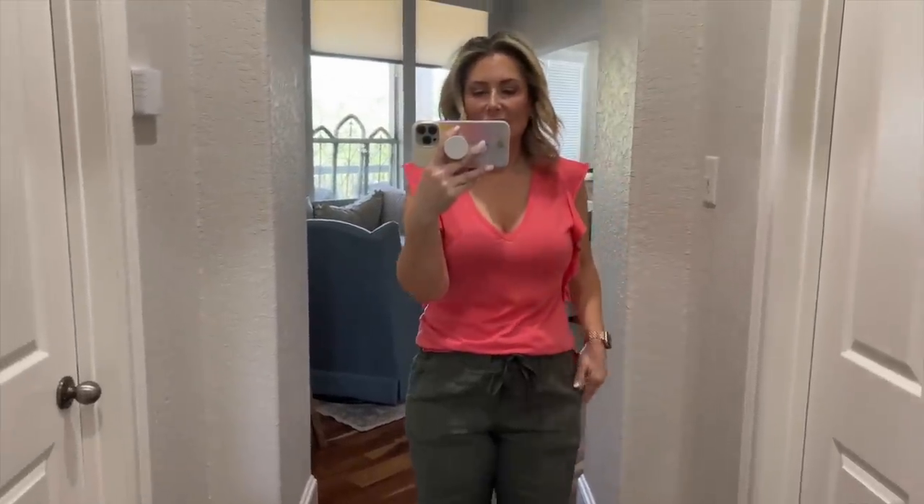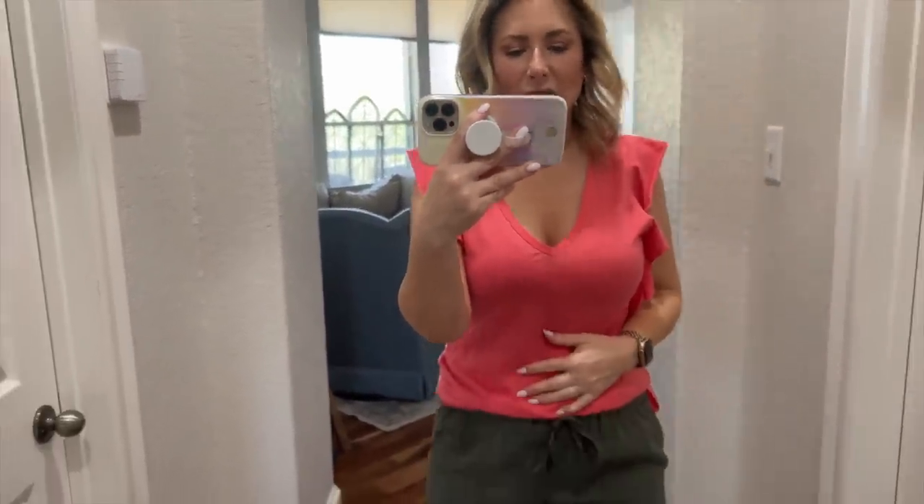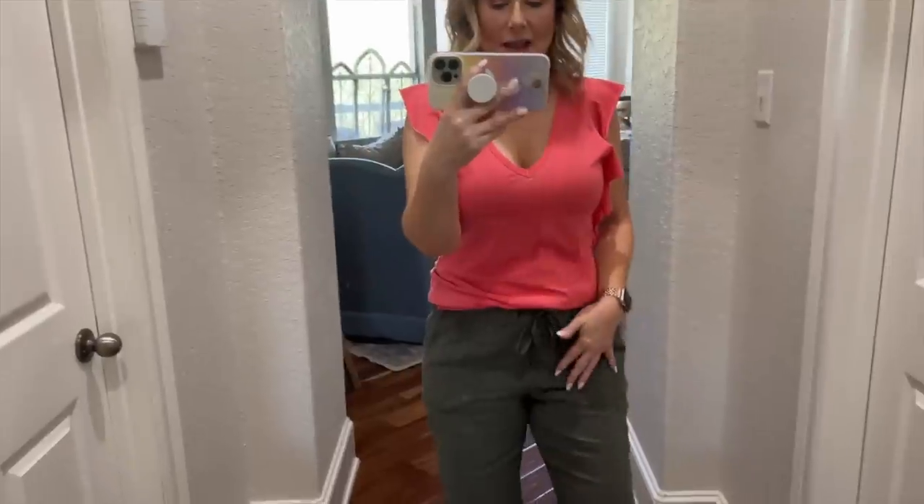I'm just about to leave and go do a dressing room try-on for you. I wanted to give you some info before we head to the store. First, today's outfit was strategically planned. It's hot — like 90 degrees, supposed to hit 97 — so dress accordingly. I think this top is from last summer from Walmart; it's a tissue weight tee.